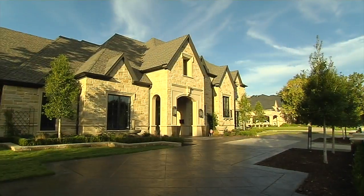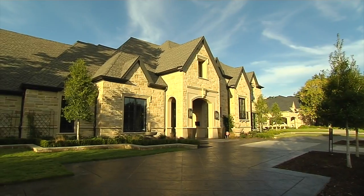We're in the process now of wrapping up the house. Should be closing here in the next week or two. It's been a long road but it's been quite an enjoyable experience.